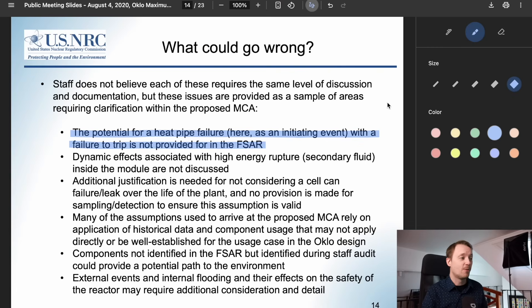That doesn't mean the NRC won't look at it — the NRC was quite open to looking at the MCA approach and seeing if it could work it into its regulations. But problems came about in that the methodology was vague and not repeatable, and NRC staff started to identify multiple problems with the Aurora design, such as the potential for heat pipe failure as an initiating event with a failure to trip, which was not provided in the safety analysis report. Ultimately, Oklo failed to provide the information to address these concerns and the application was rejected.